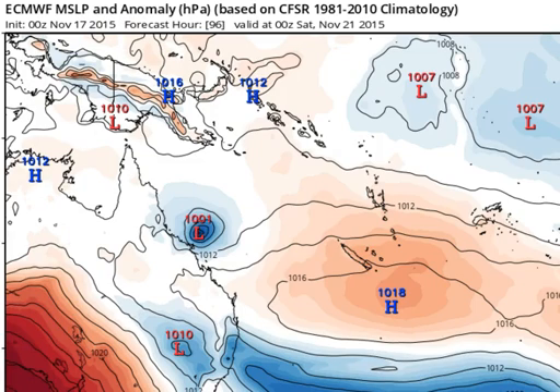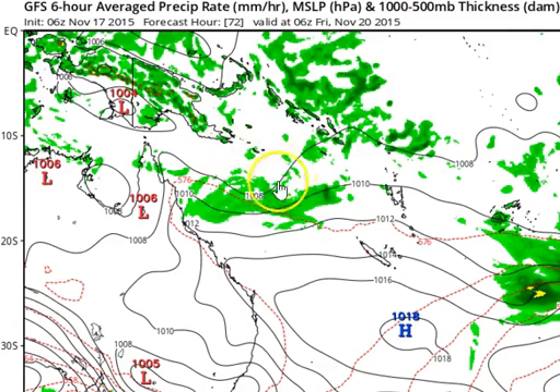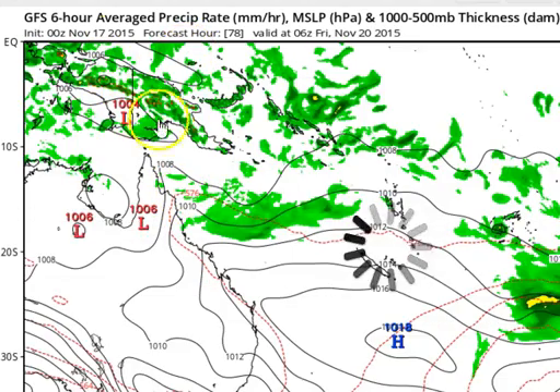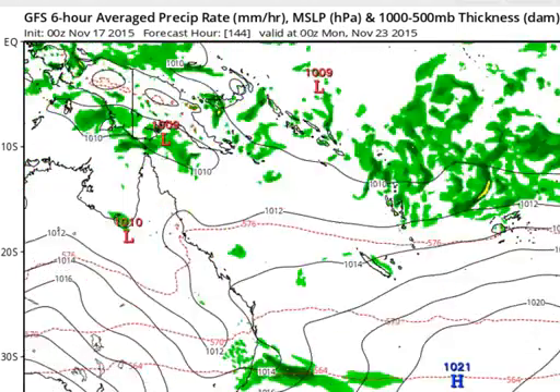This is only one computer model. The alternative scenario comes from the GFS, which remains quite uninterested in this system and keeps it as a fairly weak tropical low throughout the forecast before washing it out into a trough system. That resultant trough system does continue west across the Coral Sea, but really weakens as it does so. The trough ends up hitting the coast probably somewhere between Cairns and Bowen, with resultant rainfall of around 25 to 125 millimetres across that coastal strip, before washing out in the medium term.